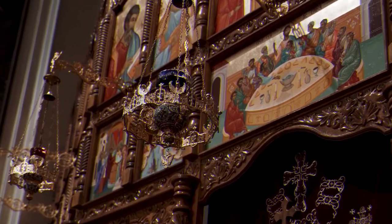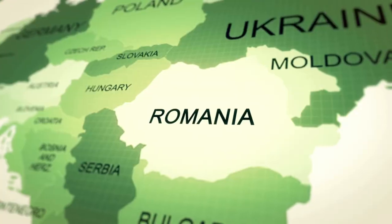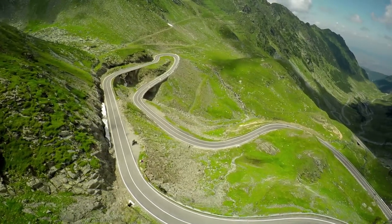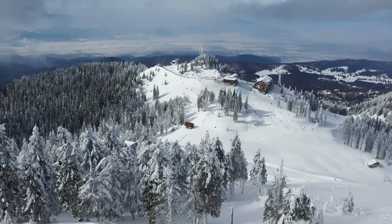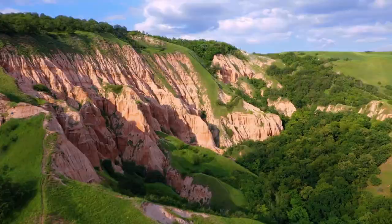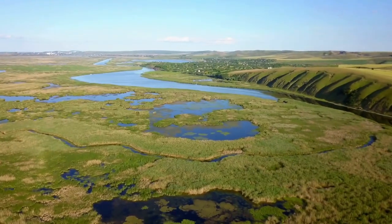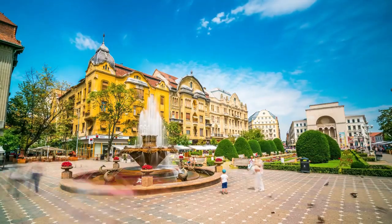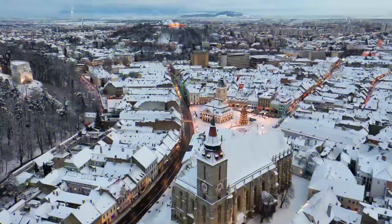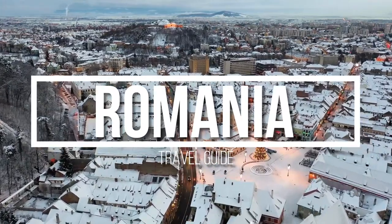Located in southeastern Europe, bordered by Ukraine, Moldova, Hungary, Serbia, and Bulgaria, Romania is known for its diverse landscapes, which range from the snow-capped Carpathian Mountains to the rolling hills of Transylvania, and from the sandy beaches of the Black Sea to the wetlands of the Danube Delta. Welcome back to the Travel Guide. In today's video, we will be highlighting Romania and everything it has to offer.